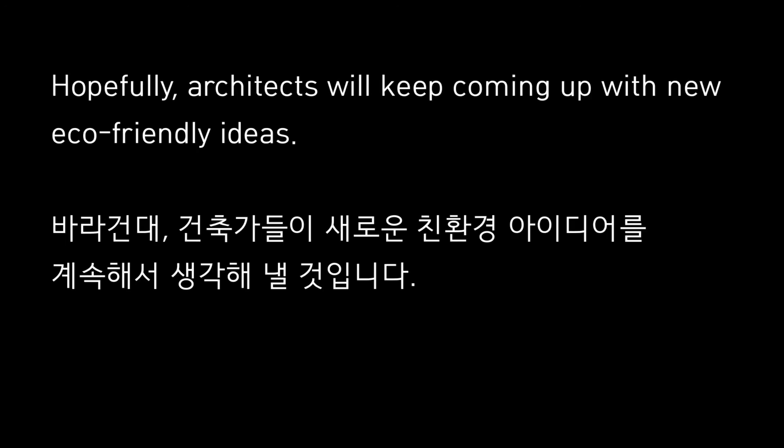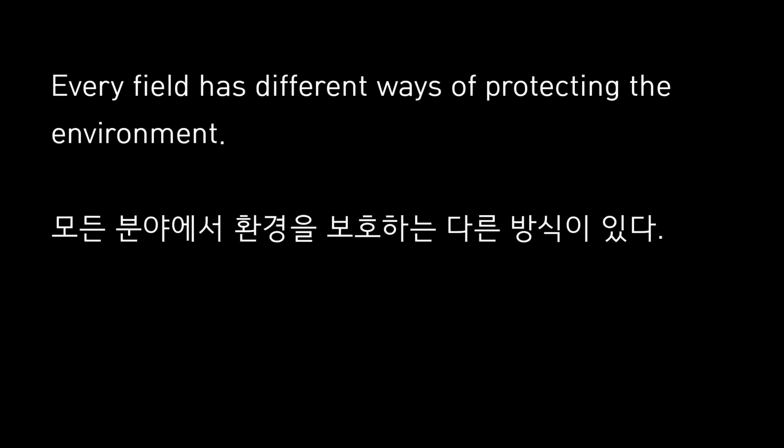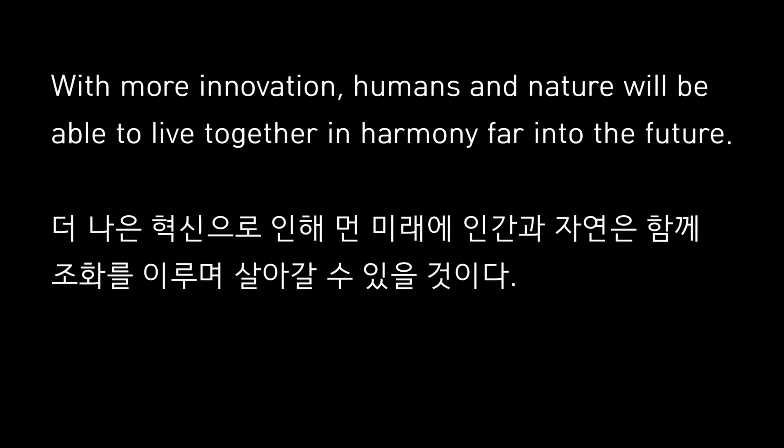Hopefully, architects will keep coming up with new eco-friendly ideas. Every field has different ways of protecting the environment. With more innovation, humans and nature will be able to live together in harmony far into the future.